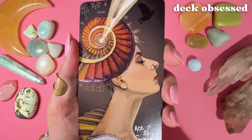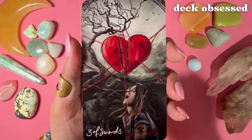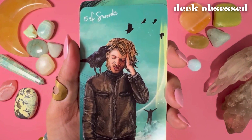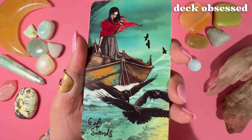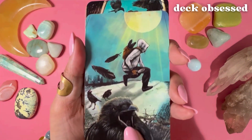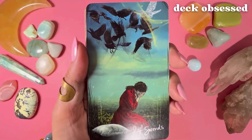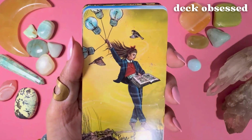And now we're moving into the suit of Swords. This is Ace of Swords, Two of Swords, Three, Four, Five, Six, Seven, Eight, Nine, Ten, Page of Swords, Knight, Queen, King.